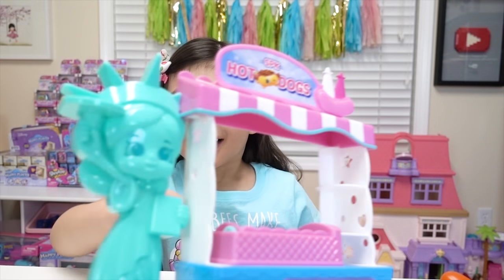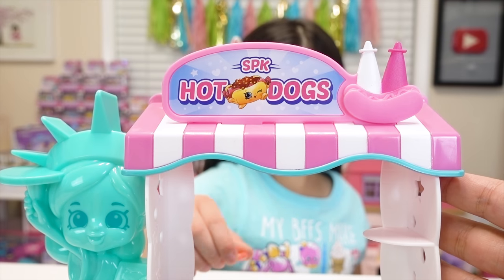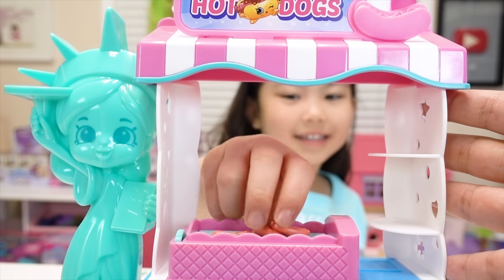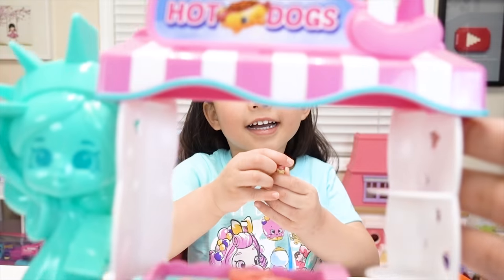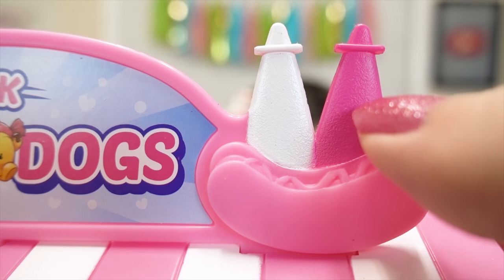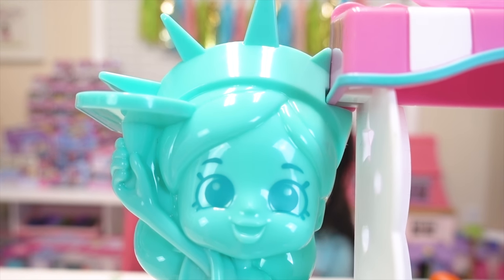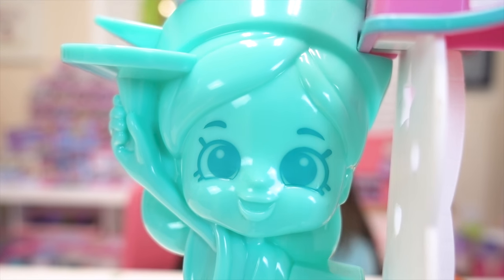Melody, look. Isn't it cool? Yeah. This is so cute. Oh my gosh, it's a SPK hot dog stand. Wow. Thank you. It has a really cute sign up on top. And there's a big hot dog right there with some bottles of ketchup and mustard. And look at the Statue of Liberty.